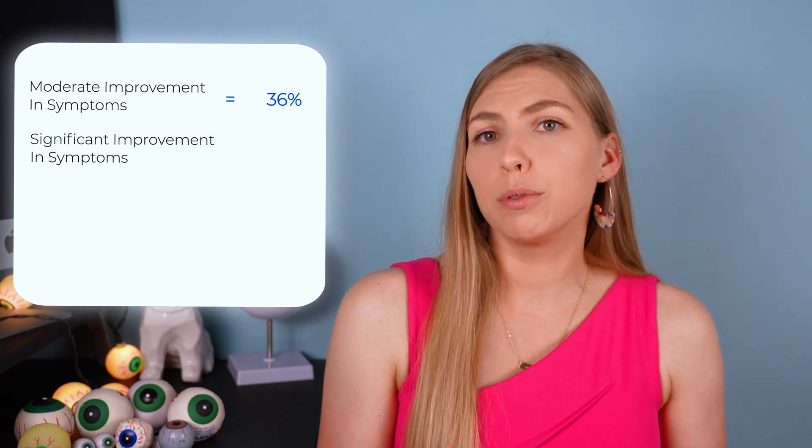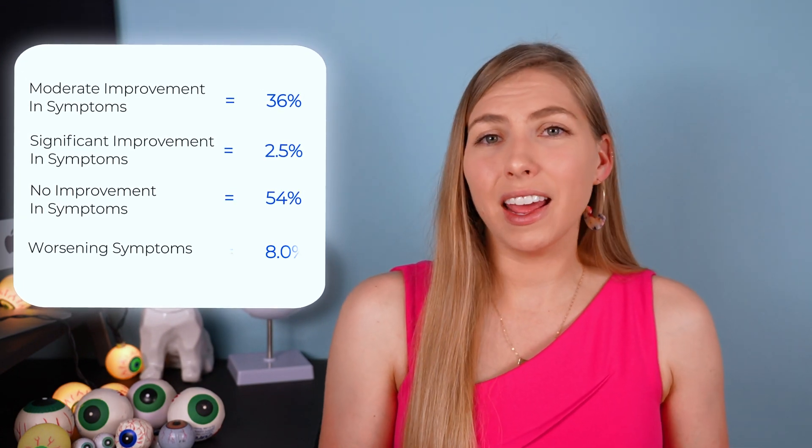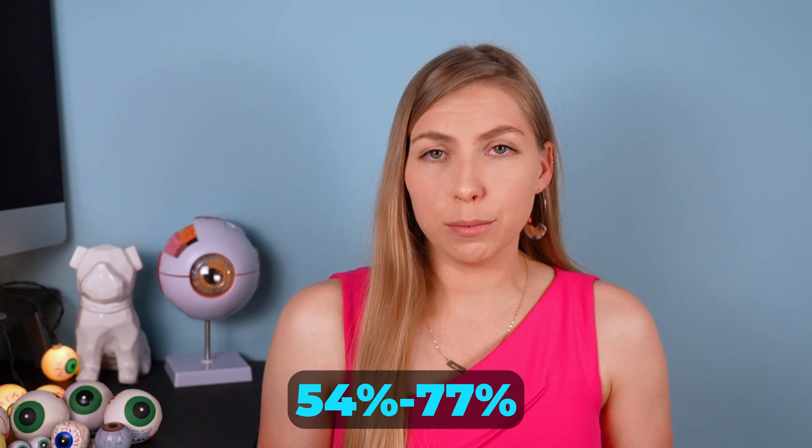The first randomized control trial done to test the safety and efficacy of this procedure showed not the greatest results when you look at them objectively. They showed moderate improvement in symptoms in 36% of participants, significant improvement in 2.5%, no improvement in 54%, and actually worsening symptoms in 8%. It is important to note that older data shows moderate efficacy and some potential safety concerns; however, these studies were done at a time when the lasers were not yet optimized for the treatment of floaters. Fortunately, newer research is showing improvement in a greater number of participants, around 54% to 77%, but these studies tend to be small, and I would love to see this corroborated by larger studies in the future.